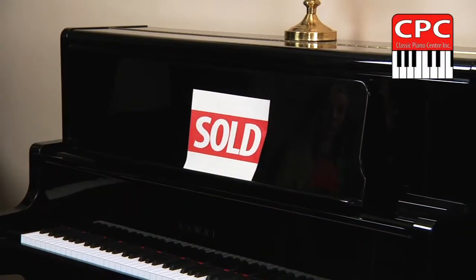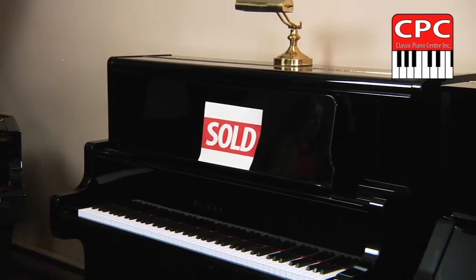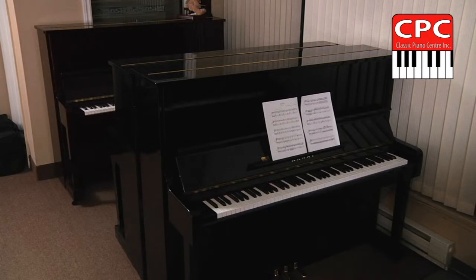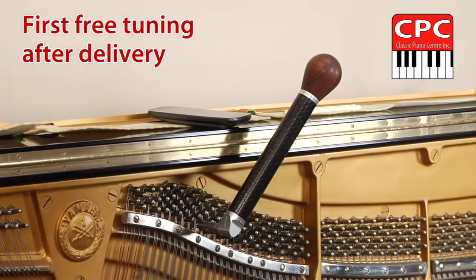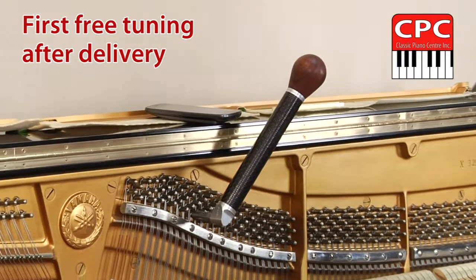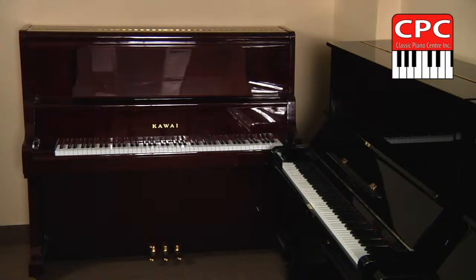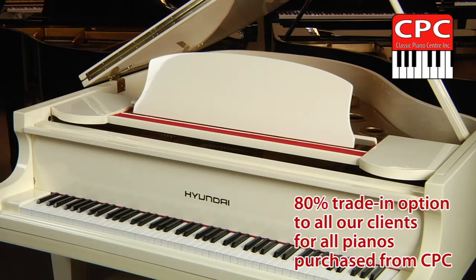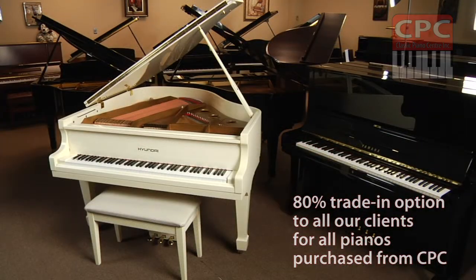Once the piano is sold, we set up a professional piano delivery, free of charge to our clients. The instrument receives a pre-delivery inspection, matching bench — free — warranty certificate for a lengthy period of time — free once again — and of course, the first free tuning after delivery. We also offer an 80% trade-in option, without time limit, to all our clients for all pianos purchased from Classic Piano Center.